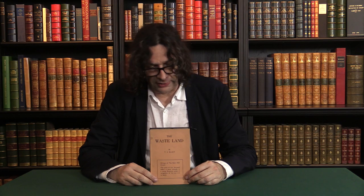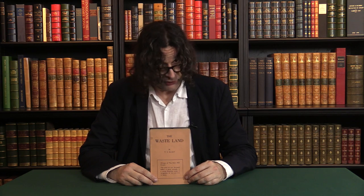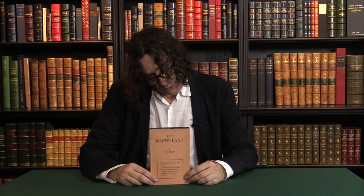In 1922, Boni and Liveright produced the first edition in book form of the greatest poem of the 20th century, T.S. Eliot's The Wasteland, and this is a copy of the very first issue of that first edition. The poem had actually originally been printed in Eliot's magazine, The Criterion, in October of 1922.